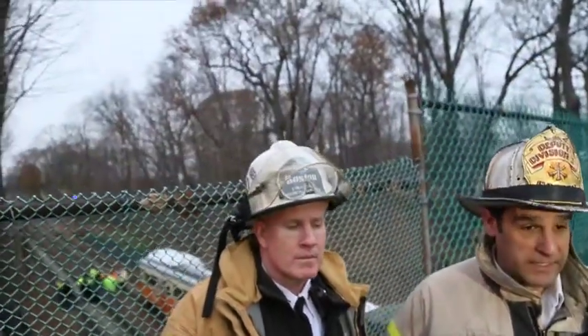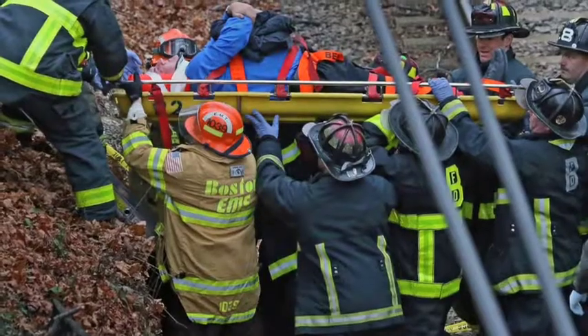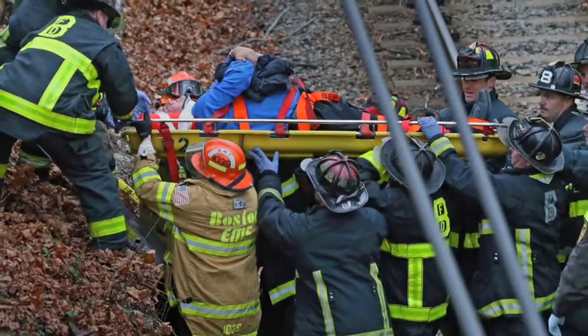We got this originally as a tech rescue response for a collision on the rail bed. We had a little trouble finding it, and when we did locate it, we determined that there was some sort of minor collision, but it did involve patient injury.